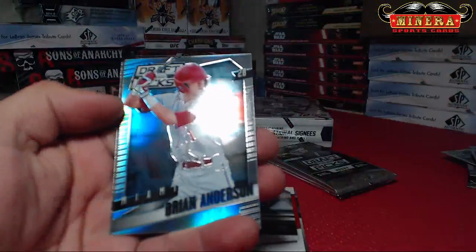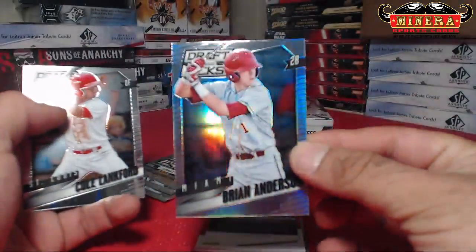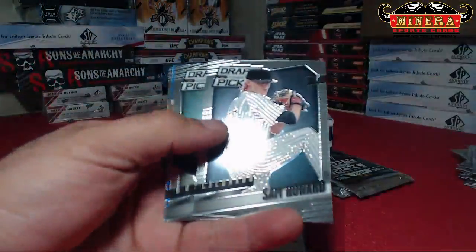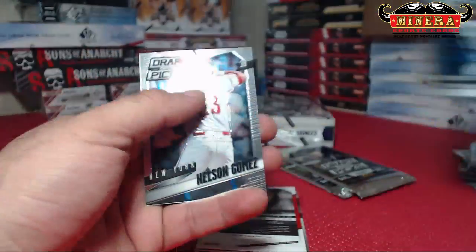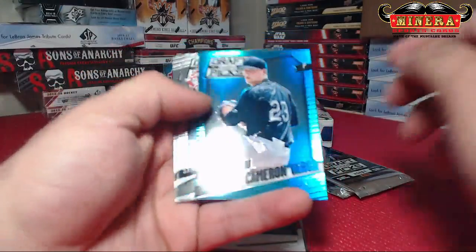Let me get to that gold — I don't know if I lost that. Brian Anderson, Prism. Taylor Sparks. Cameron Varga, Blue Prism, 59 of 199.